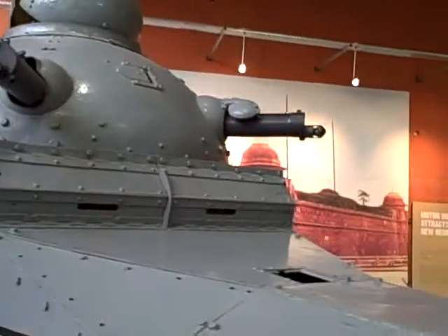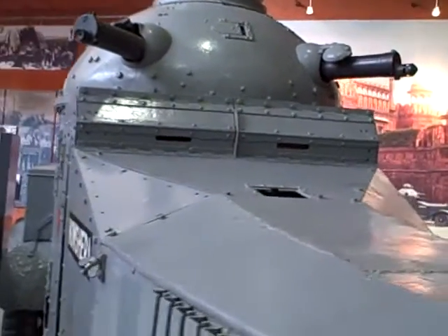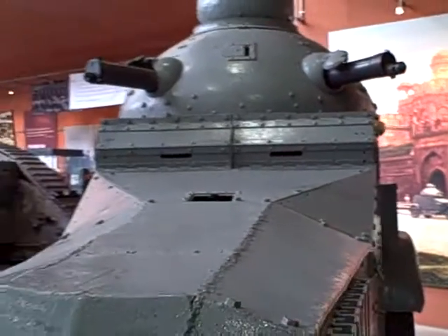This is a Vickers machine gun and turret. This was used on the northwest front here — India, Pakistan area — in the 20s and 30s.